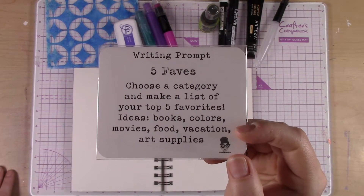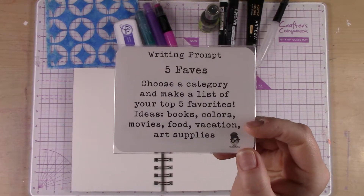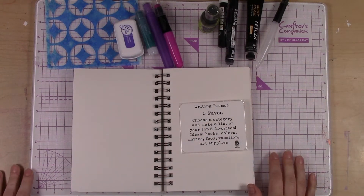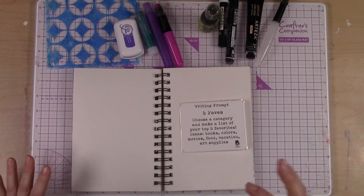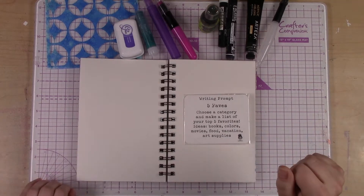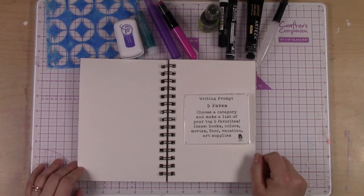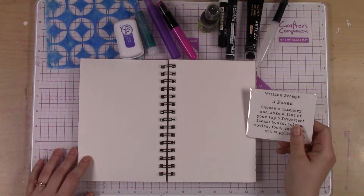I gave you some ideas here — books, colors, movies, food, vacation, art supplies — but really anything you want to list your top five favorites in that category is perfect. I'm going to do color because color is one of my favorite things ever of all time, and I thought that might be a nice thing to play with in the journal.